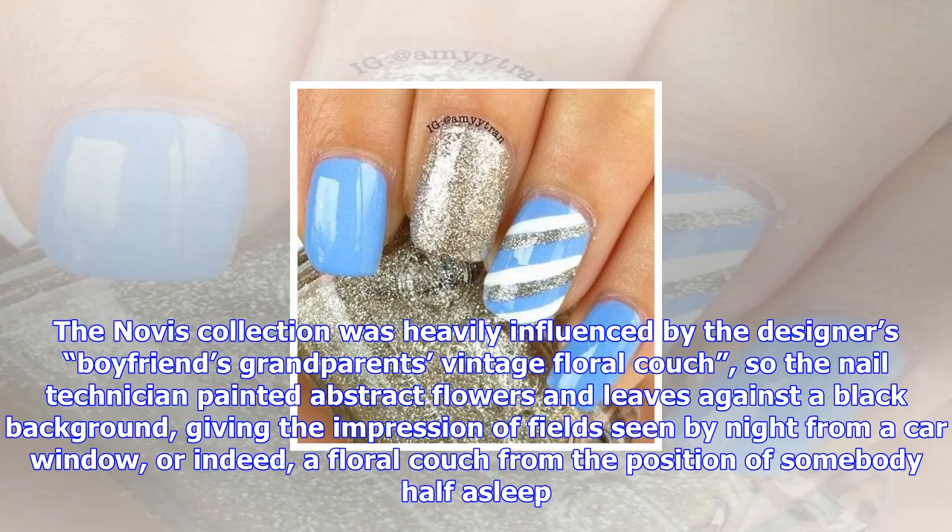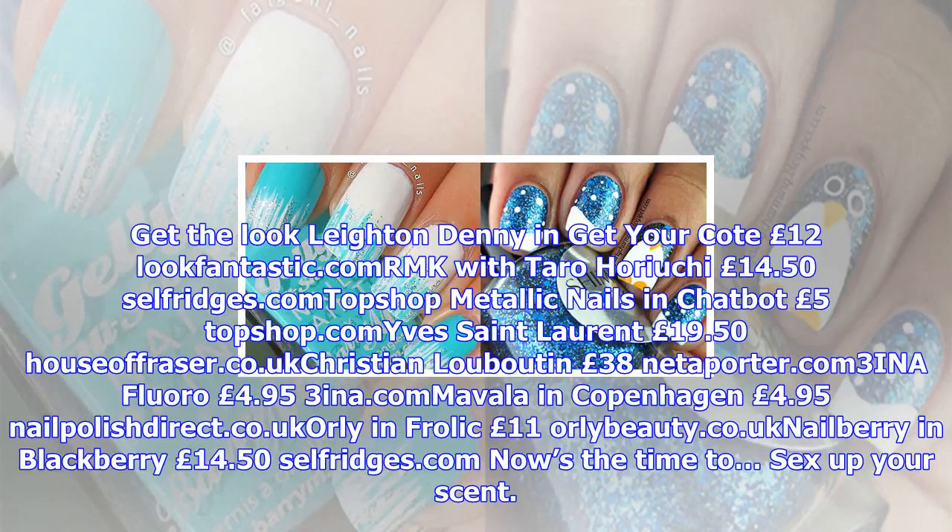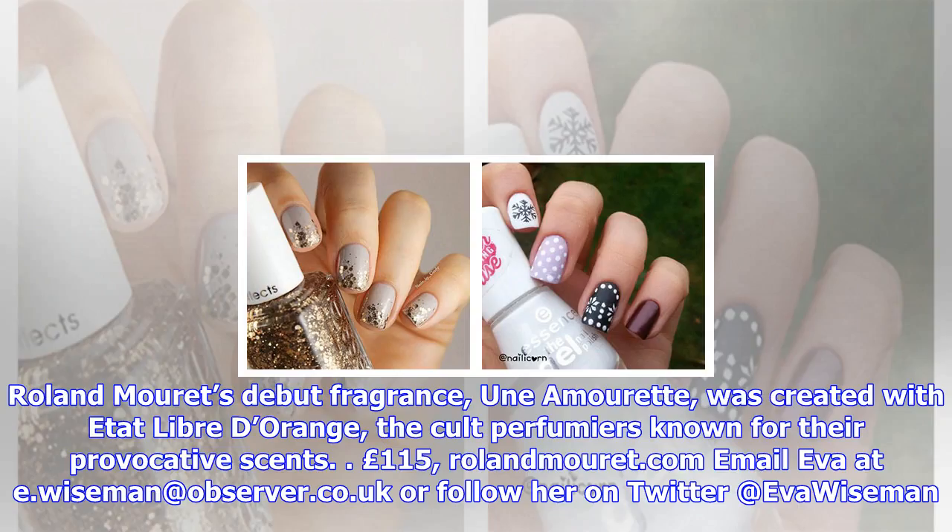Or indeed, a floral couch from the position of somebody half asleep. Get the look: Laden Denny coat £12 LookFantastic.com; Orm with Tara Horiuchi £14 and £50 Selfridges.com; Topshop Metallic Nails in Chatbot £5 Topshop.com; Yves Saint Laurent £19 and £50 House of Fraser.co.uk; Christian Louboutin £38 Net-a-Porter.com; 3ina Flora £4 and £95 3ina.com; Nailberry in Blackberry £14 and £50 Selfridges.com.